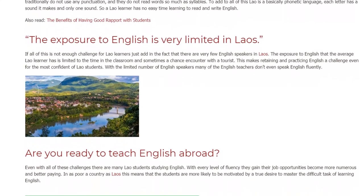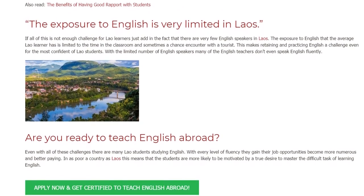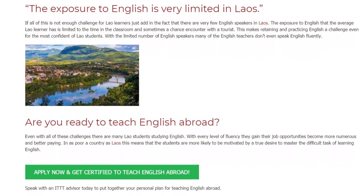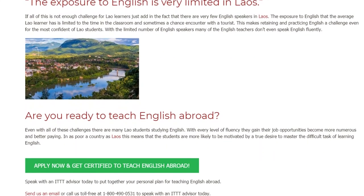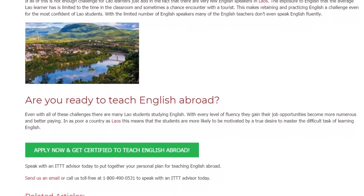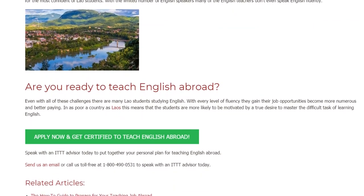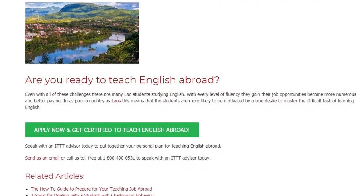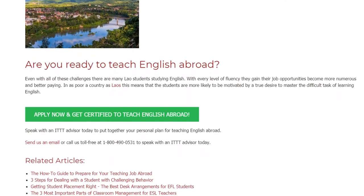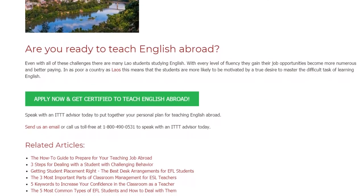With a limited number of English speakers, many of the English teachers don't even speak English fluently. Even with all of these challenges, there are many Lao students studying English. With every level of fluency they gain, their job opportunities become more numerous and better paying. In as poor a country as Laos, this means that the students are more likely to be motivated by a true desire to master the difficult task of learning English. Speak with an ITTT advisor today to put together your personal plan for teaching English abroad.